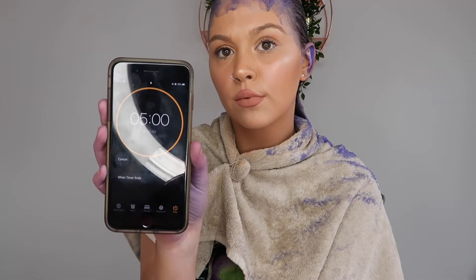So I've just washed my hair with water and I'm going to add the purple shampoo now. And there it is.